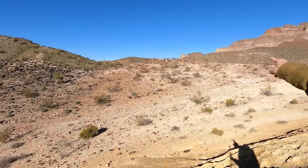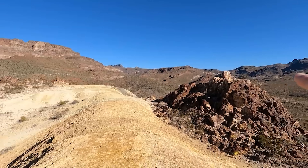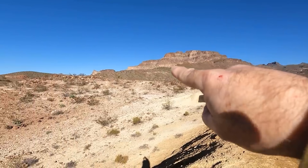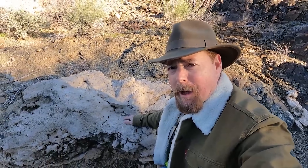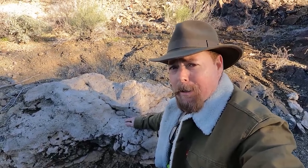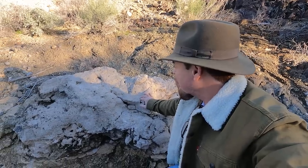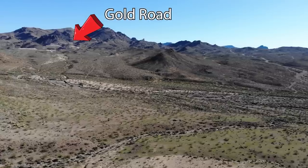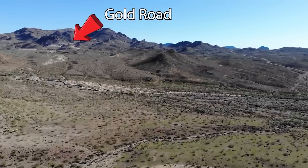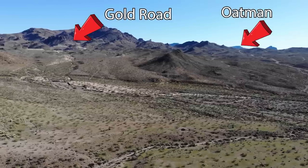If you look up on the ridge here, you can still see remnants of it right there. See that white band all the way across? That's part of the ash flow tuff that was ejected out of this supervolcano. After a massive explosion, all that material goes up in the air and a lot of it comes right back down — that's exactly what this is. This tuff extends all the way to Barstow and to Kingman. You've got Gold Road in the background and Oatman right on the other side of that ridge. We're on the very outer margins of that caldera.